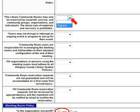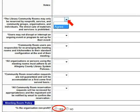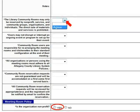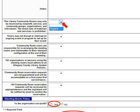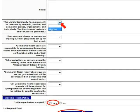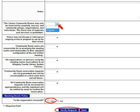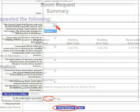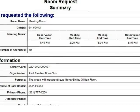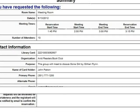Read each statement on the left side of the screen. These statements are based on Allegheny County Library System's meeting room policy. You must select Agree from the drop-down list beside each statement to request a community room reservation. Next, you must click Yes to confirm that your group is a non-profit organization. Finally, click Verify Request. Read over the room request summary to make sure the information you entered is correct, and then click Submit Request.